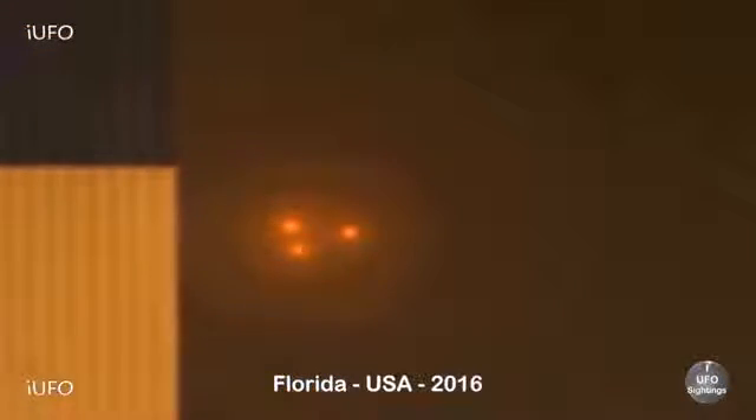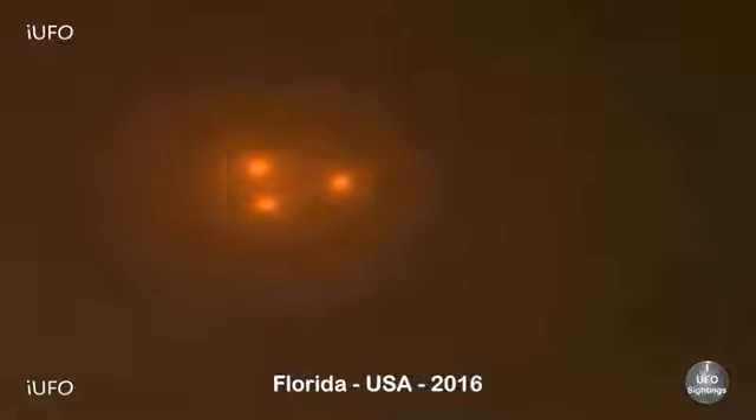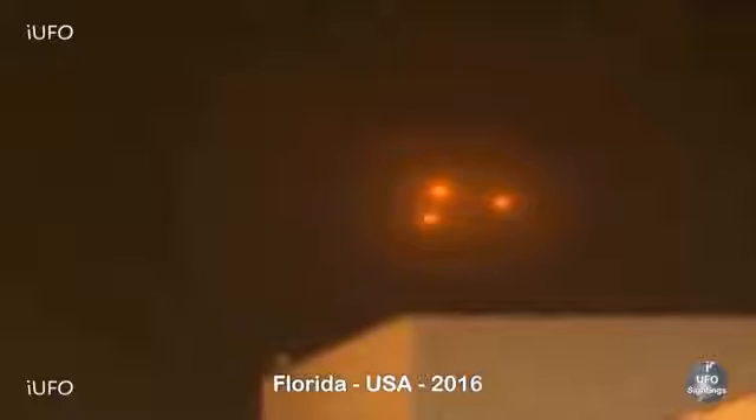Number three in our countdown comes to us from Florida, USA. This is great - apparently it took off from this area, you can see a security camera there. The source might have gotten in trouble because it's not supposed to be on these grounds. You can see the three lights and they're blinking for sure. Great footage - it's a private location. Don't forget to share, like, and subscribe.